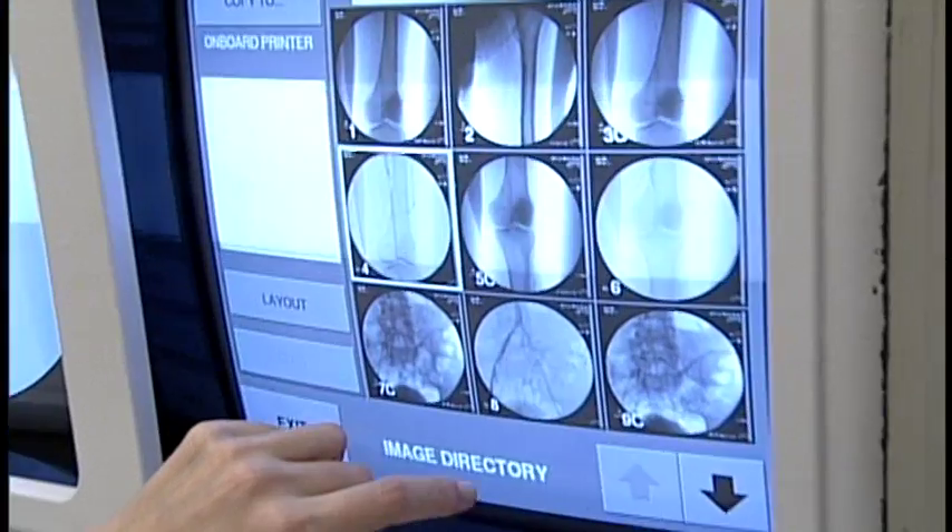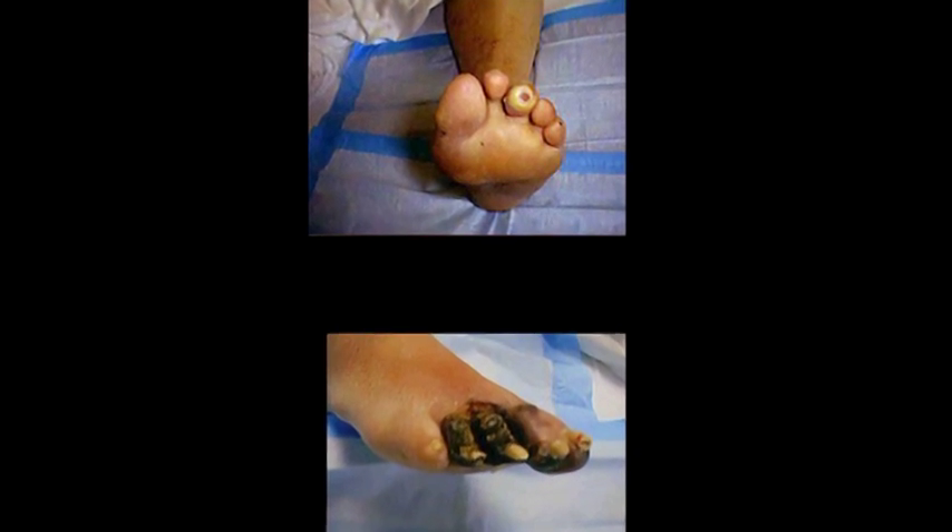Symptoms start with pain in your legs when you're lying in bed, a feeling of numbness and tingling in your legs, and it can develop and progress all the way from ulcerations to gangrene. If it's not treated, it results in amputation or limb loss.